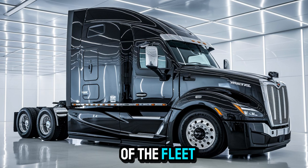If you're serious about owning the open road, or if you just want to watch jaws drop every time you pull in for fuel, the Western Star 57X 2026 is your next big move.